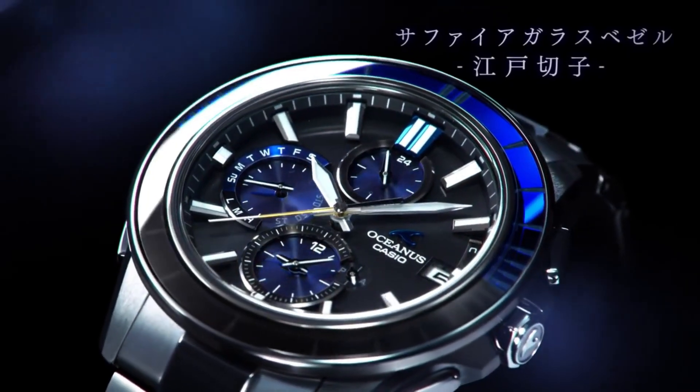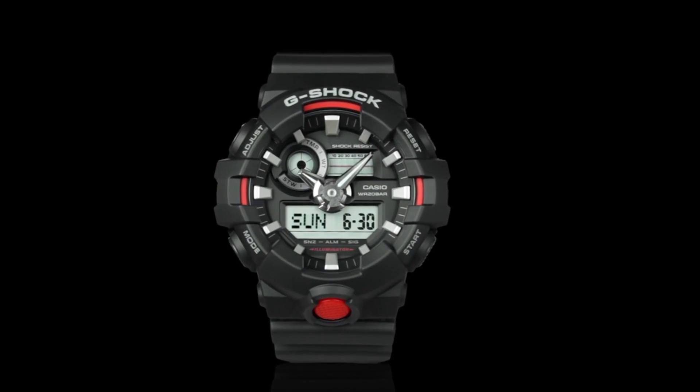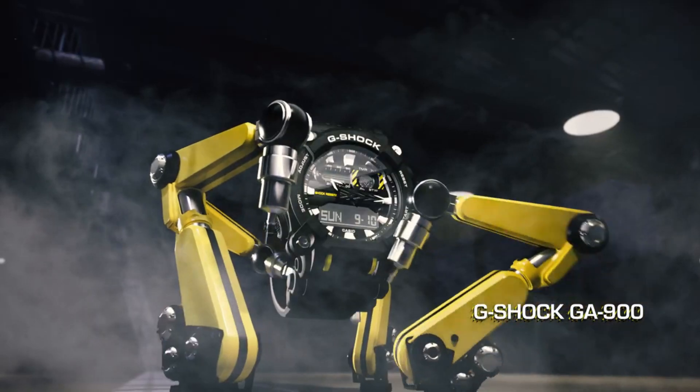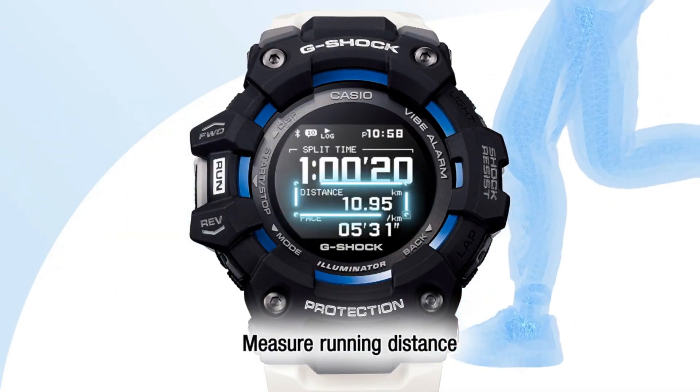Hello guys! If you're looking for the best new Casio watches for men, you're in the right place. All the watch product buying links are given in the video description. Please like, comment, and subscribe to my channel for more videos, and press the bell icon for new video notifications.